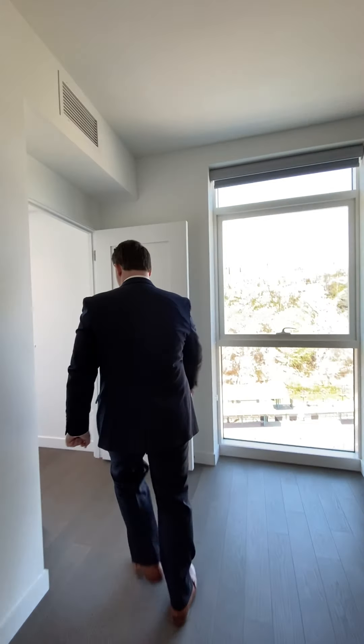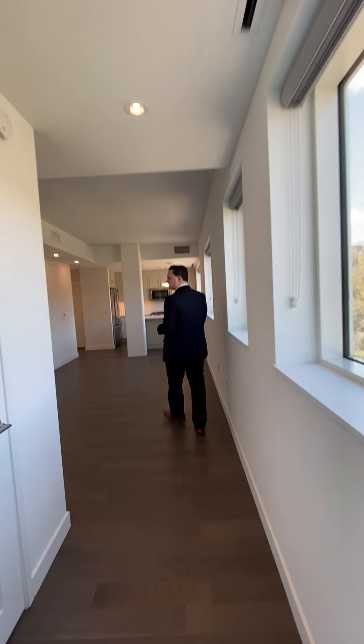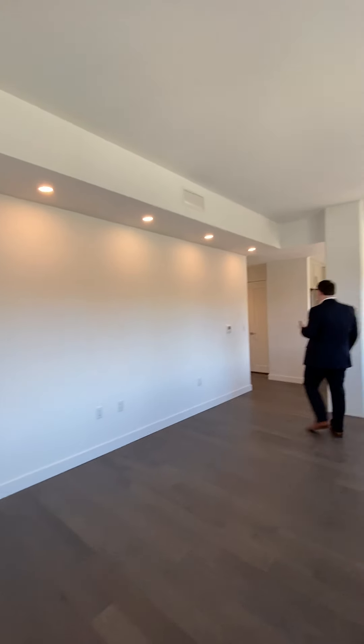Let's just go take one quick peek at the living room again. Always like to finish our tour out here in this spacious living area and this wonderful kitchen.